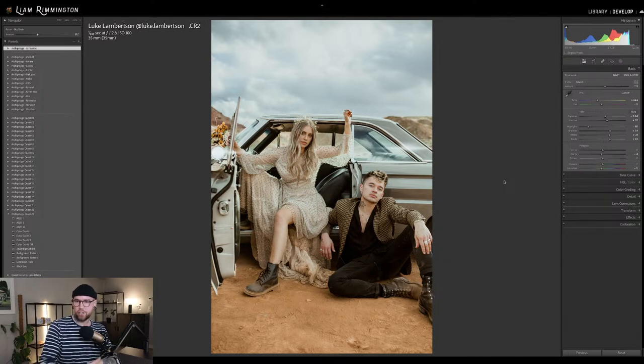These presets are changing the game for me — I've never had so many compliments as I've gotten since starting to use Archipelago. Love watching these editing videos, still learning so much. We're always learning, Angie — thank you so much for the kind compliment. Great to hear you enjoy these live streams.